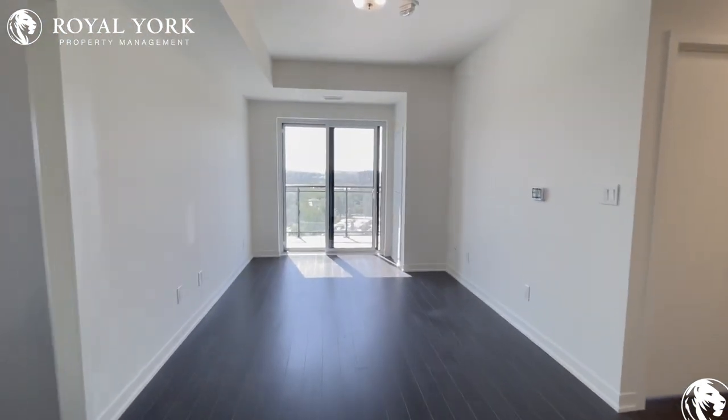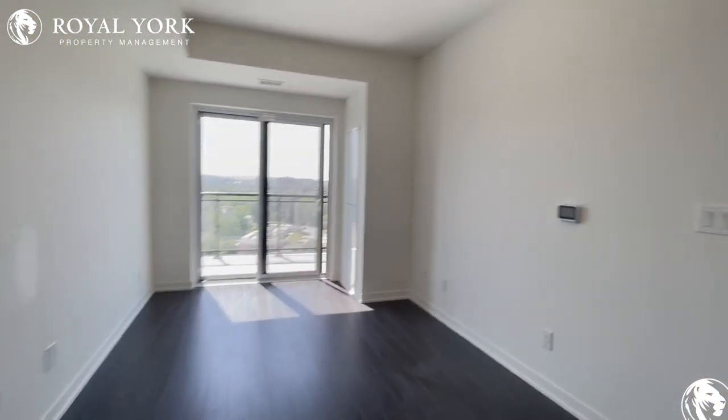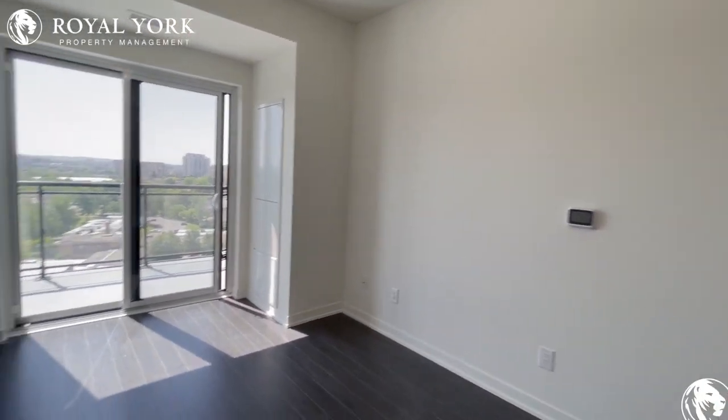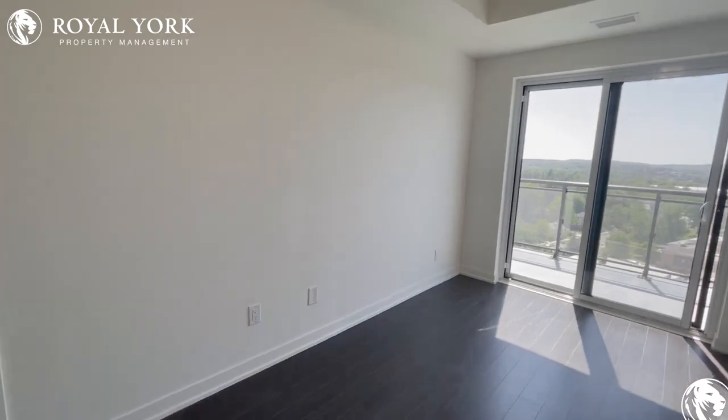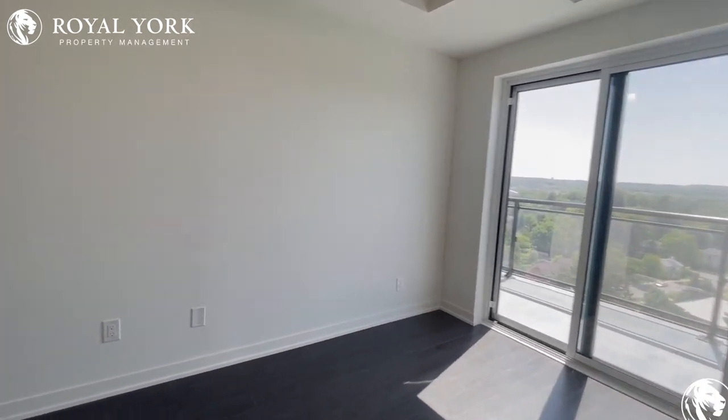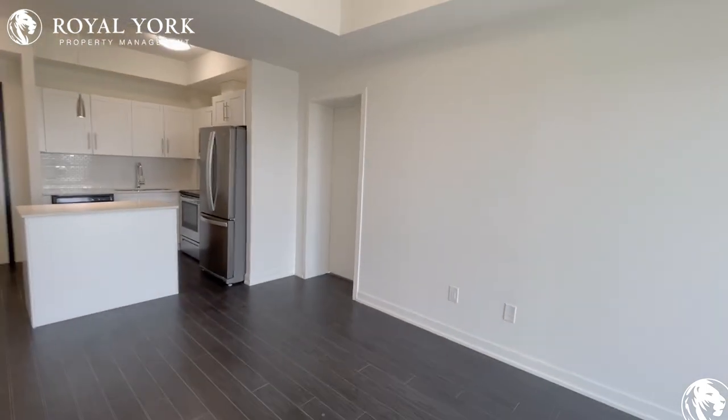Continuing on, as you see we have our main living space of the unit. Tons of space — you can have your TV over here on that side, along with your couch over here on this side, and a nice coffee table to tie everything up in the middle of the unit.